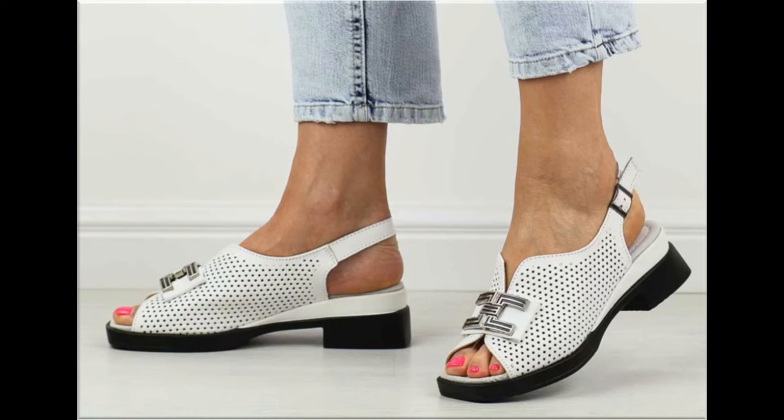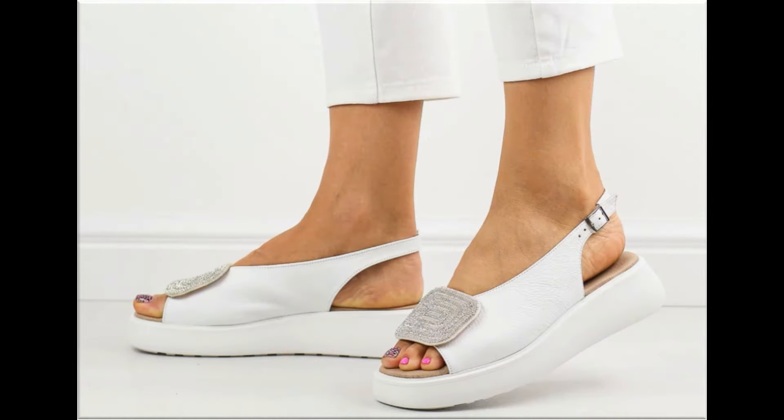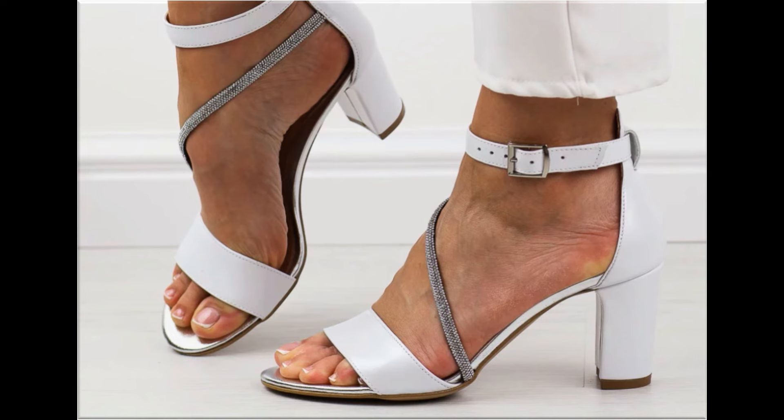Stay with this video till the end so that you go through all these designs first, and after that you can order one of the pairs for yourself. The material is very soft and foot-friendly, and the designs are very beautiful. These are introduced with different design features — the softness and heel designs are very practical, with lace-up designs as well.